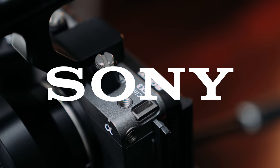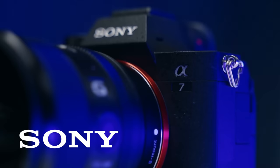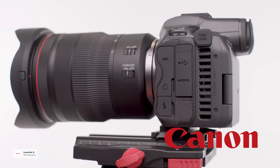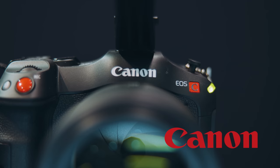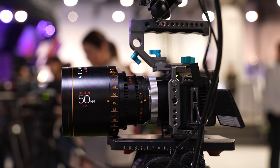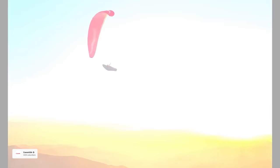Canon versus Sony — this has been a debate for years amongst content creators, filmmakers, and photographers. Sony has kind of taken the reins as of late with their latest camera releases, but the Canon R5C is Canon's attempt to get back on the throne. We're going to be breaking down this incredible 8K camera for filmmakers as well as photographers, as it can do both at a really high level.